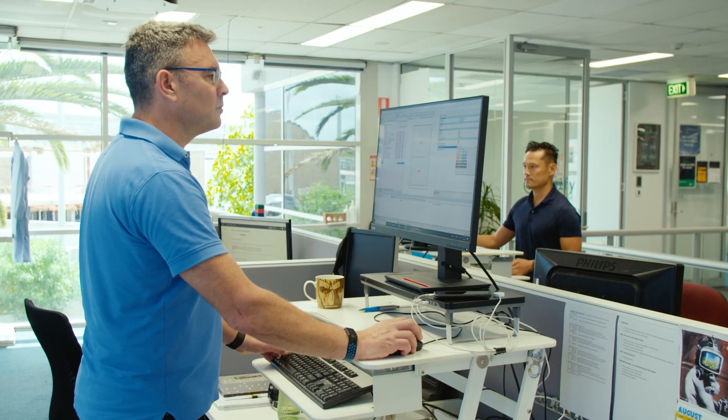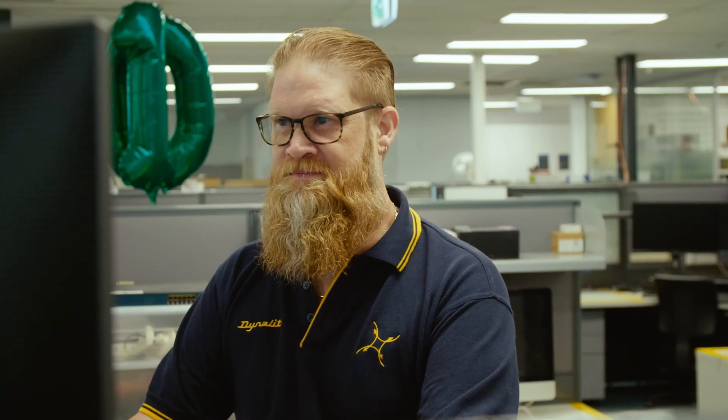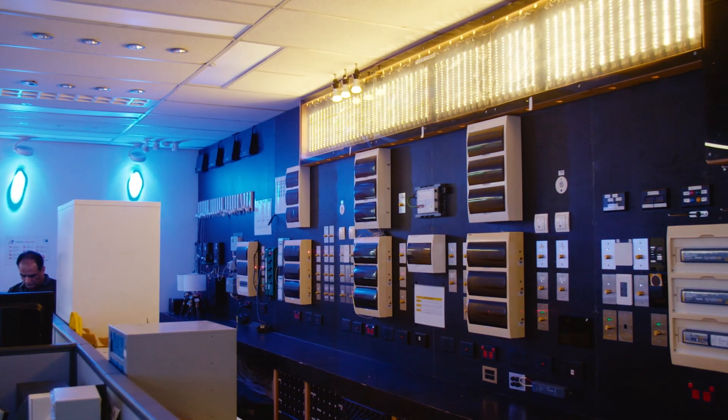Nearby, product specs are loaded into our hardware and software to ensure quick and easy on-site commissioning. Once again, integrations are a major focus. By the time we're done, one push of a button is all it will take to transform a room.